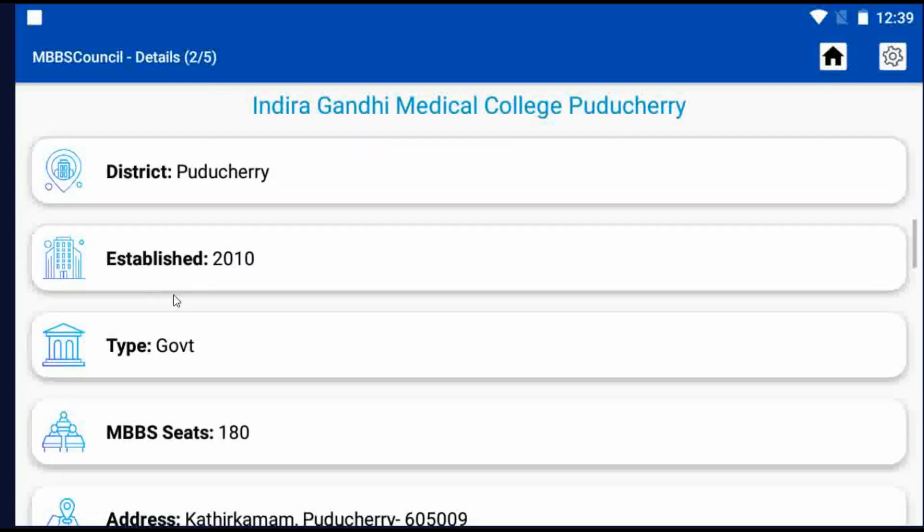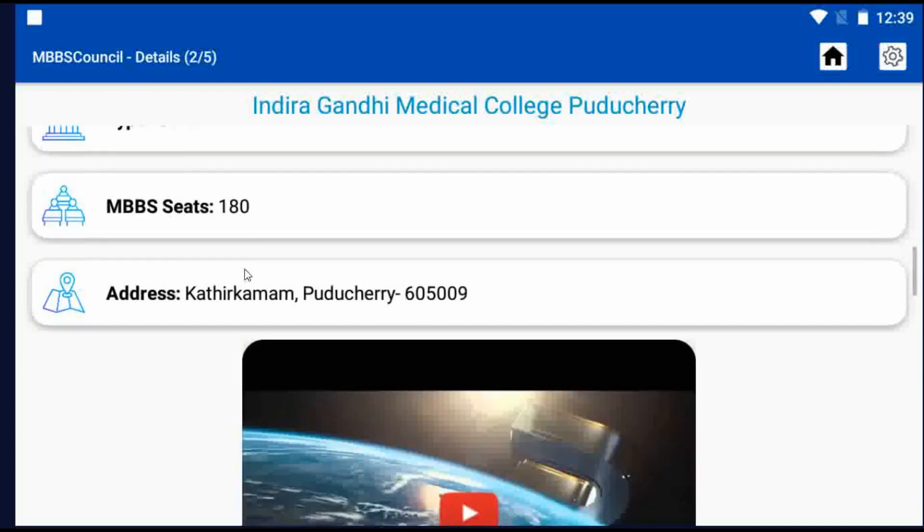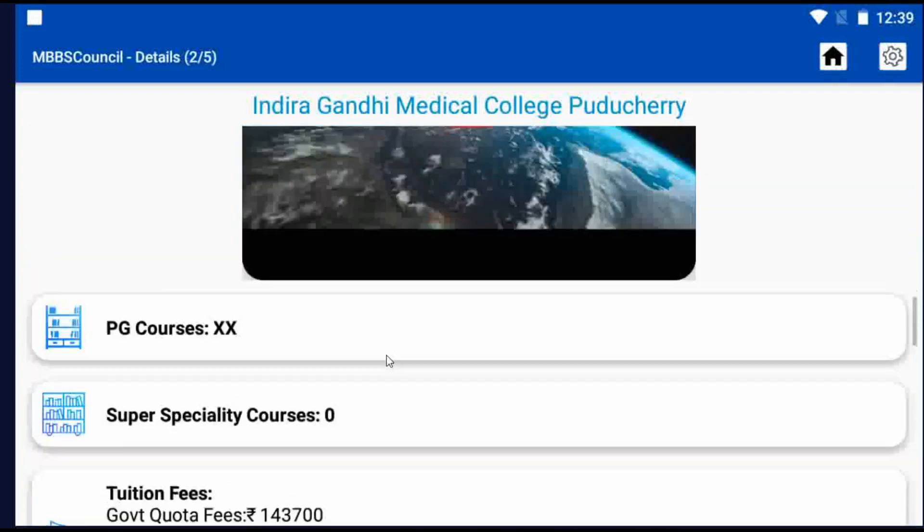Here you can see the college-affiliated university, state, district, established year, and so on. This college was started in 2010, with 180 MBBS seats and six PG courses available.